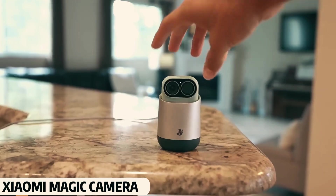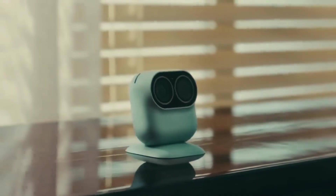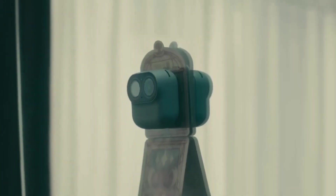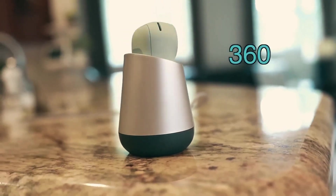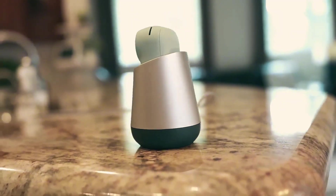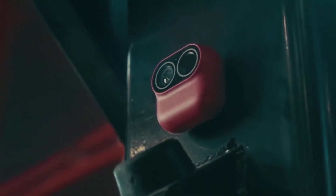Xiaomi Magic Camera. This tiny and cute camera is specially made for vloggers. It may look small, but you'll be surprised to know it can record videos continuously for 85 minutes. The video quality is HD, it's a rechargeable camera, and its size is small enough to fit in your pocket easily. For vloggers, this camera is nothing short of magical.